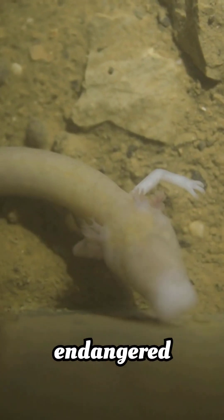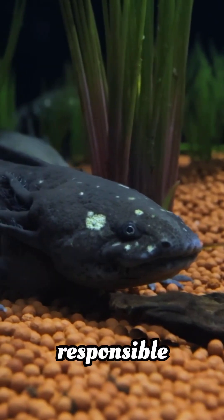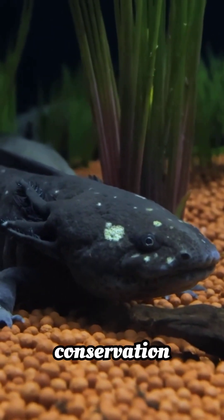They're critically endangered in the wild, found only in one lake system near Mexico City. So, while they're awesome pets, responsible breeding and conservation are key.